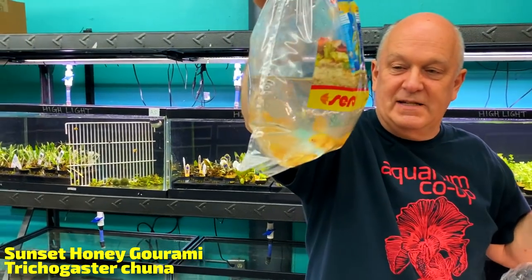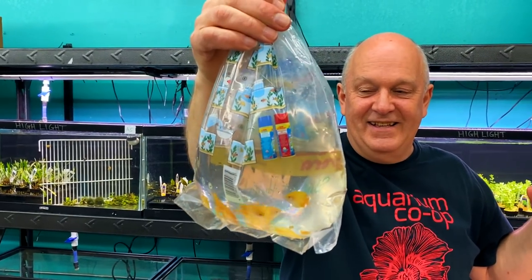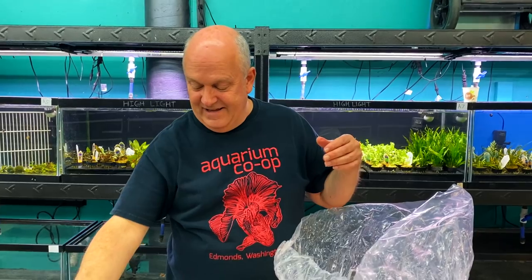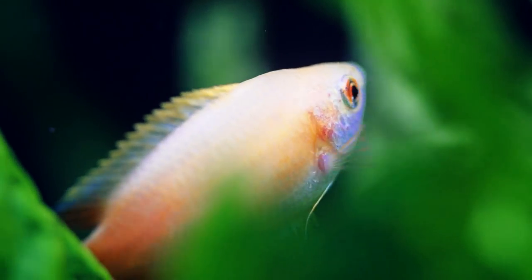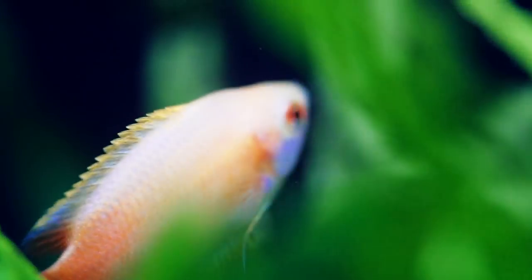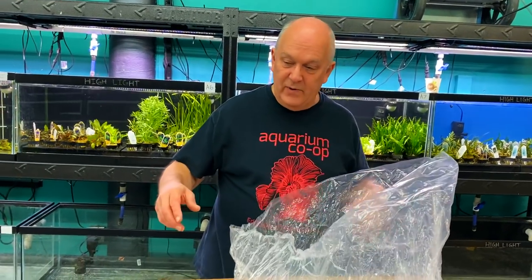There are 50 cherry barbs total. Sunset honey gouramis — I would love to put like 500 of those in the 800-gallon tank because no one has ever seen that before, including myself. That's one of the things I really wanted to do in Peru — go to the location where blue gouramis have been introduced and populated wild, which is an Asian fish caught wild in Peru. Cinco is done.